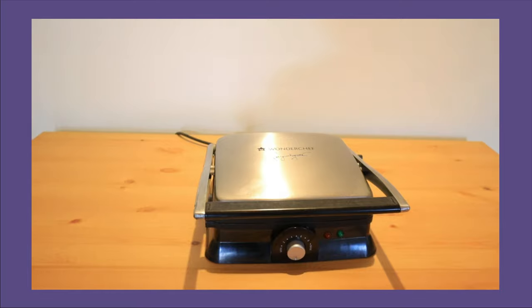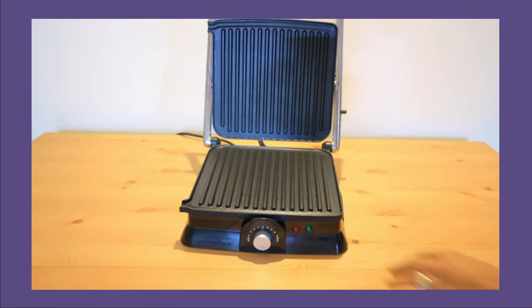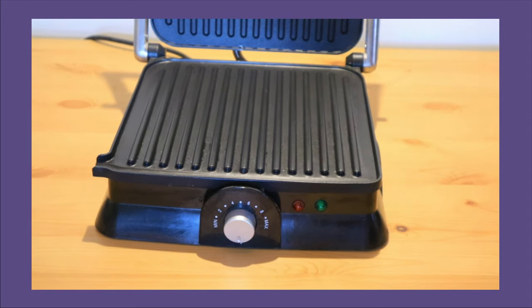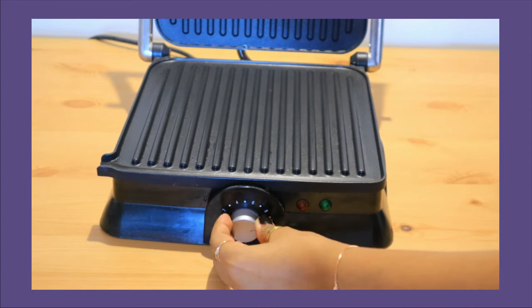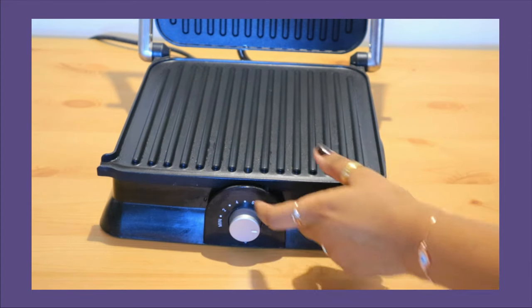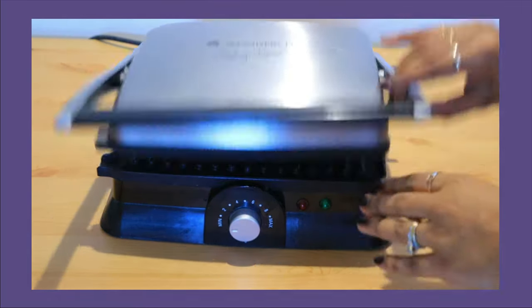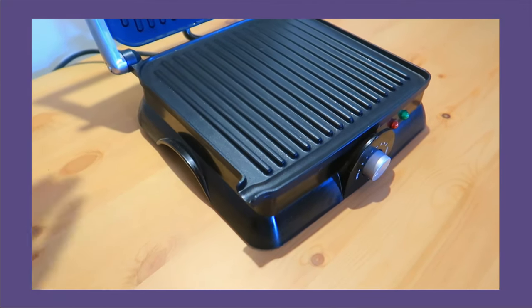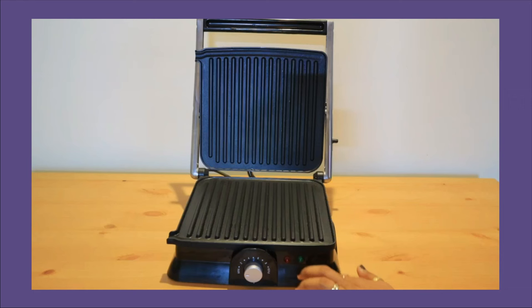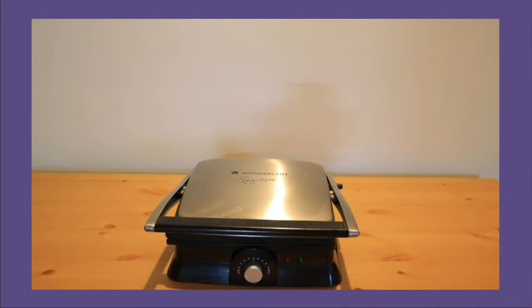This is the Wonderchef Tandoor Grill. I had a sandwich maker before but we wanted a griller, so we got this. It's a multi-function appliance with 10 temperature settings and a 2000-watt heating system. You can make bread, sandwiches, grills, and burgers. It has an adjustable hinge that adjusts according to the weight of your food, and a good oil-drainage function. It cooks on both sides but it is non-stick, so if you have a problem with non-stick, you can avoid this machine.